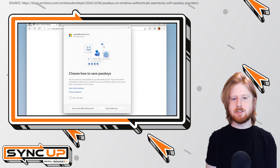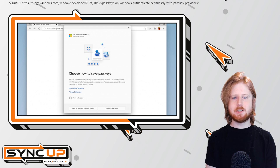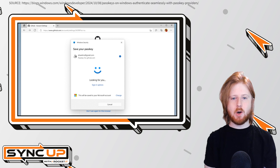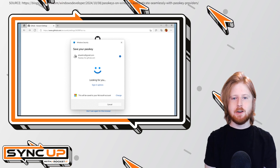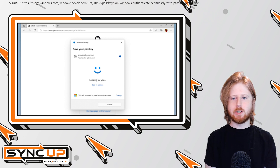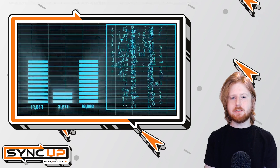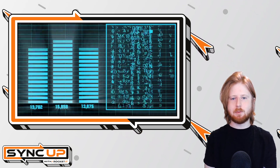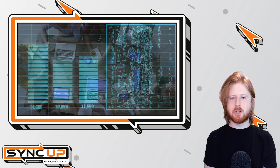You'll be able to use passkeys on any website or app that supports them, making login experiences faster and more secure across platforms. Setting up a passkey is simple. Using Windows Hello, you'll create a passkey by verifying your identity through facial recognition, fingerprint, or PIN. Once set up, your passkeys will sync across your Windows devices, allowing you to log in without any hassle. Microsoft's passkeys are protected by end-to-end encryption and stored on your device using a trusted platform module, ensuring that your logins are secure and nearly impossible to compromise.